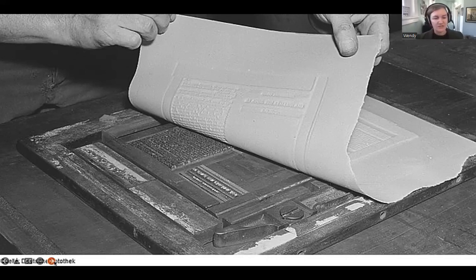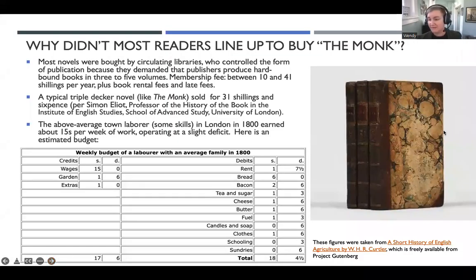I should say, for context, that these technical improvements are not the only factor driving the popularity of these Gothic chapbooks. There definitely were external pressures that contributed to the demand for this material. I want to talk for a minute about audience, because I want you to know the kind of people I'm talking about when we get to the later parts about illustration.